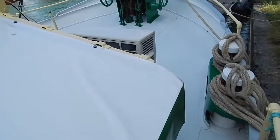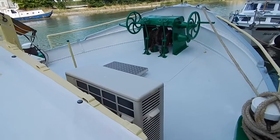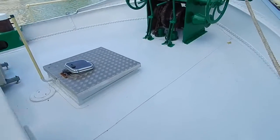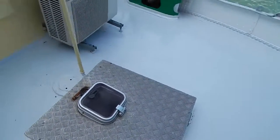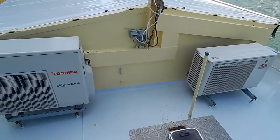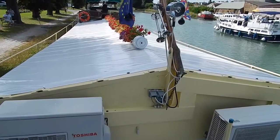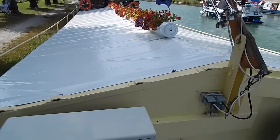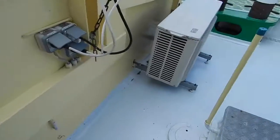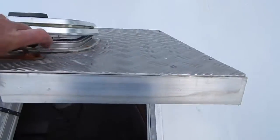Now this boat has a brand new six-passenger carrying certificate, or could well be used as a very luxurious private floating cruising home. Two air conditioning units here — reverse cycle, will heat or cool. One unit looks after the three double cabins for guests, or indeed the family should it be your private vessel. The other one deals with the saloon and the lounge area.